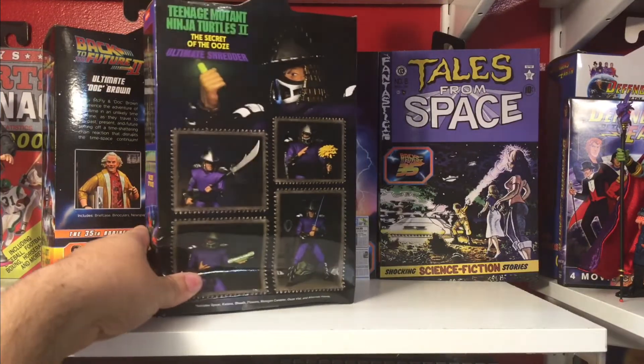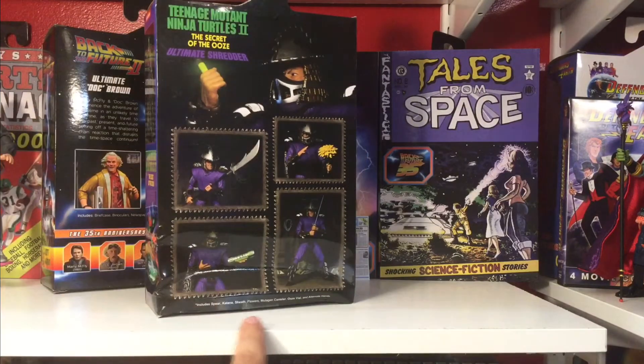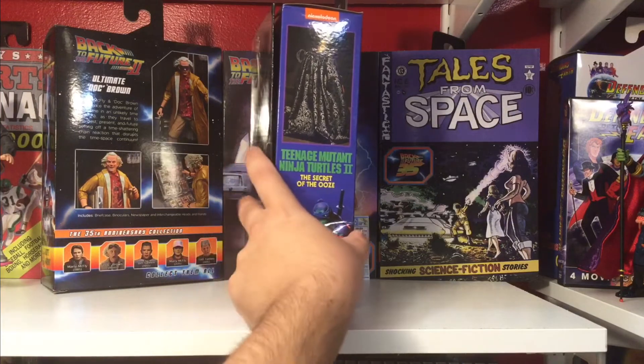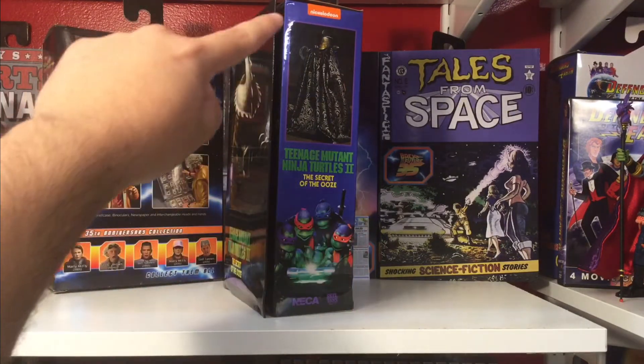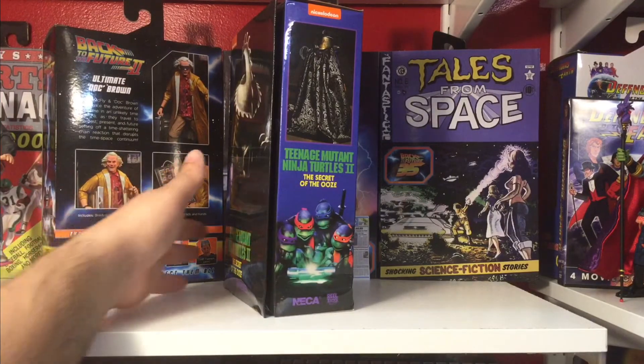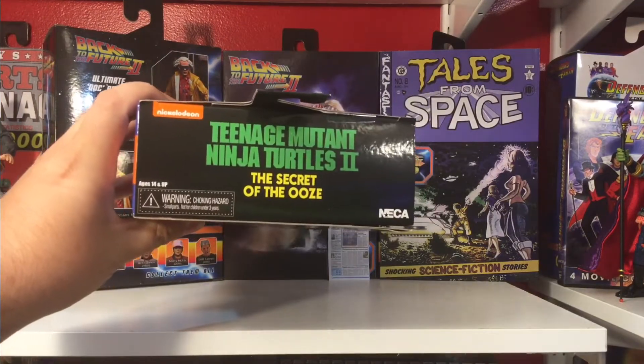I'm going to open this guy. The product shots include spear, katana, sheath, flowers, mutagen canister, ooze vial, and alternate hands. Over here to the other side of the packaging, we have a product shot of Shredder, Nickelodeon at the top, logos, NECA, real toys. Here's the top of the box — Nickelodeon logo.